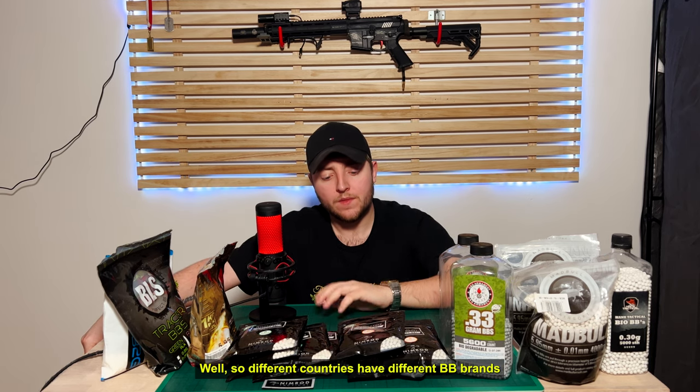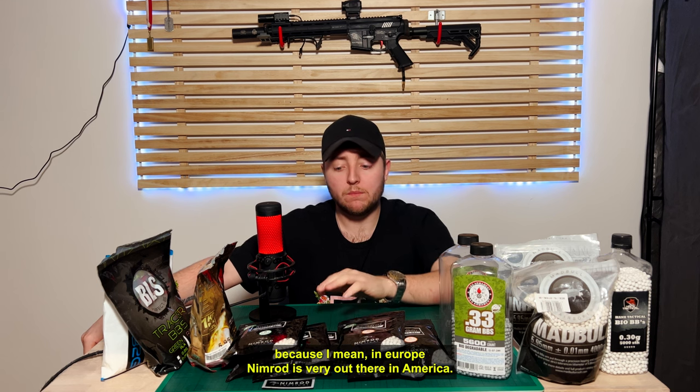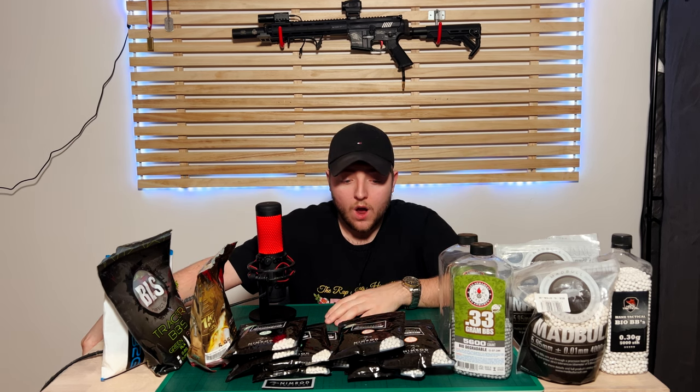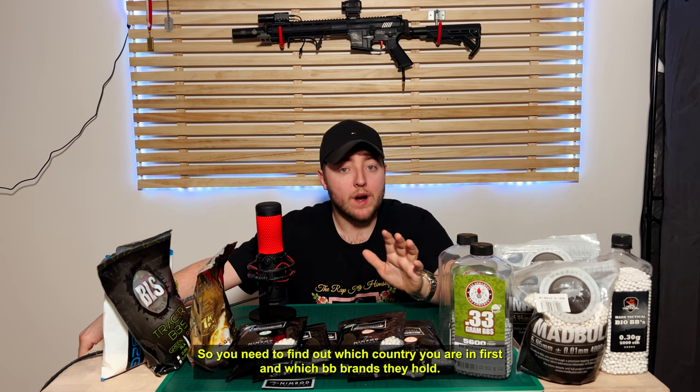So what is the best BB brand? Different countries have different BB brands. In Europe, Nimrod is very well-known. In America, it's not. In America, Green G&G is extremely commonly used. So you need to find out which country you are in first and which BB brands they carry.